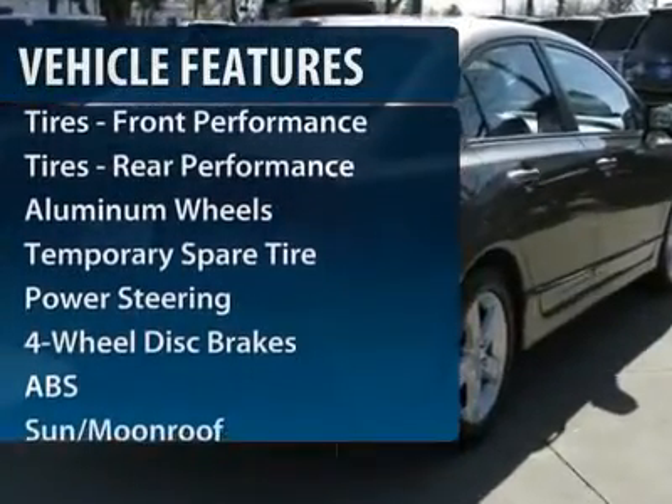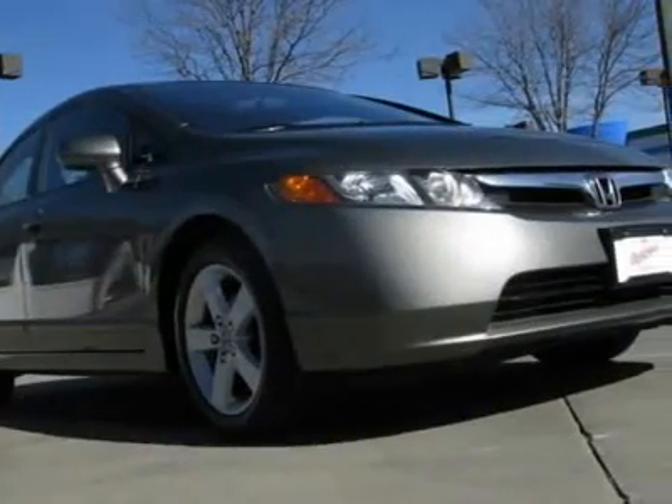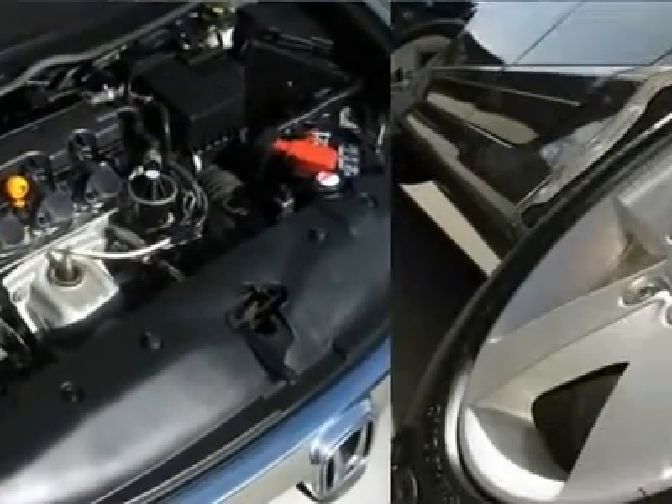Navigation system, anti-lock braking system, steering wheel audio controls, air conditioning, adjustable steering wheel, power steering, keyless entry, cruise control, four-wheel disc brakes, aluminum wheels.